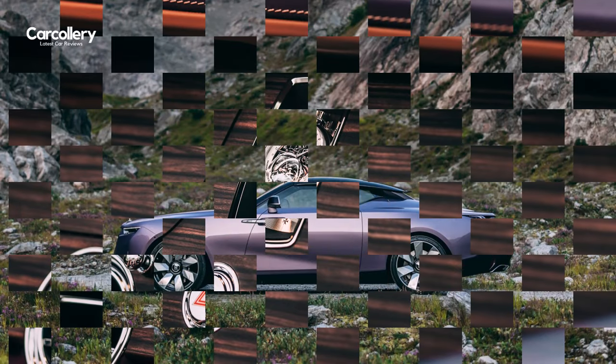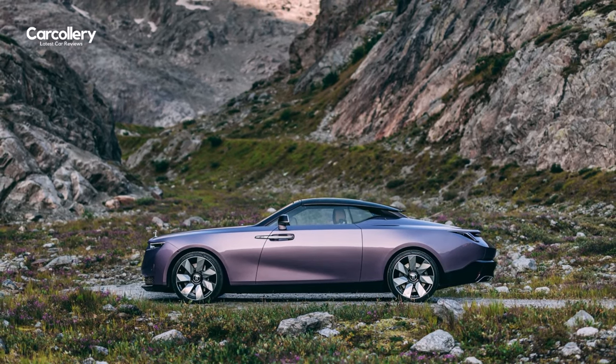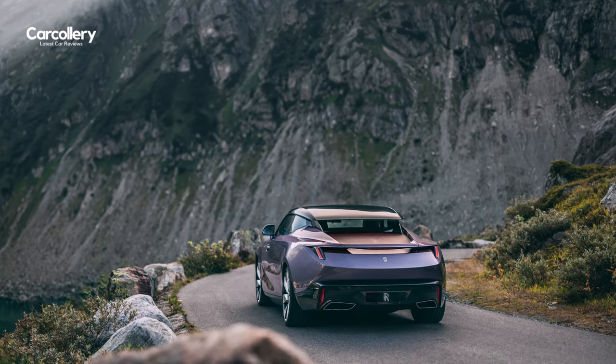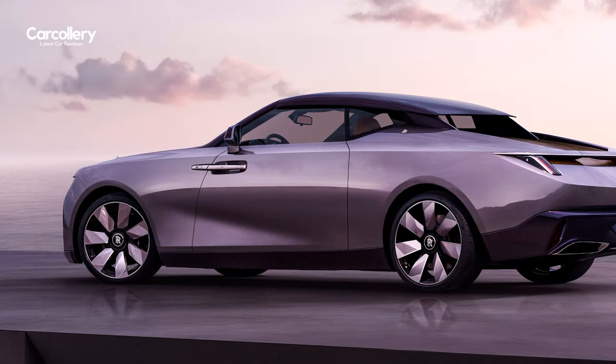This extraordinary expression of Rolls-Royce Droptail is a testament to the commissioning client's passion for quiet detail, playfully but meticulously incorporated into one of the most historically significant Rolls-Royces ever built. It also represents the marque's capabilities, not just in realizing such a clear vision, but in artfully harmonizing heritage, modernity, and soul.